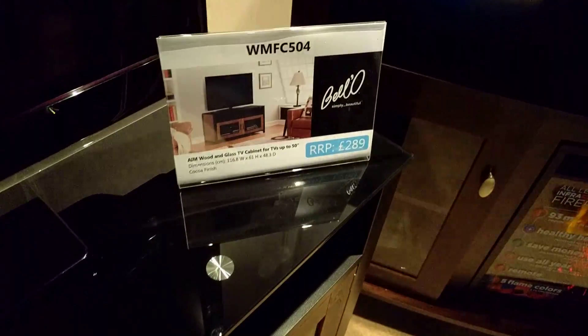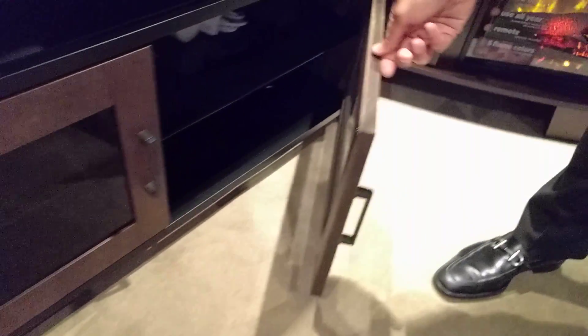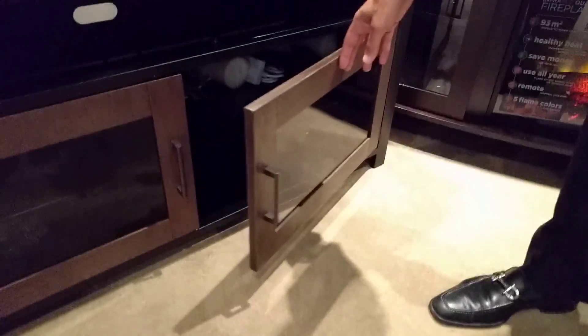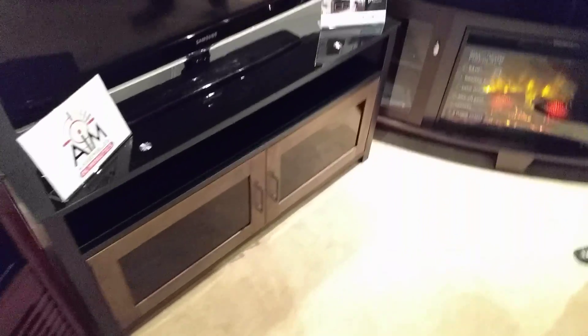It is made of baked-on powder-coated finished steel, real wood, and tempered safety glass. It has storage doors that open and, as mentioned, goes together in minutes.